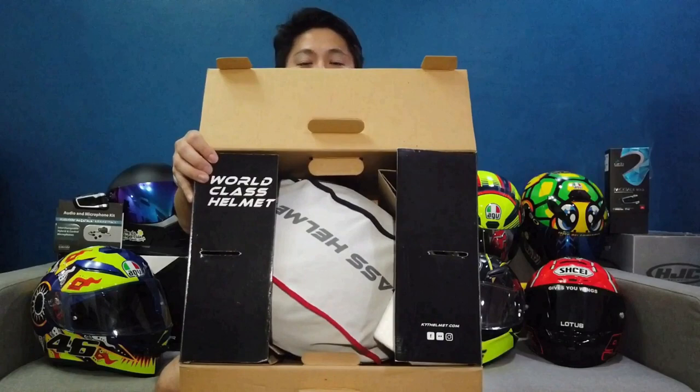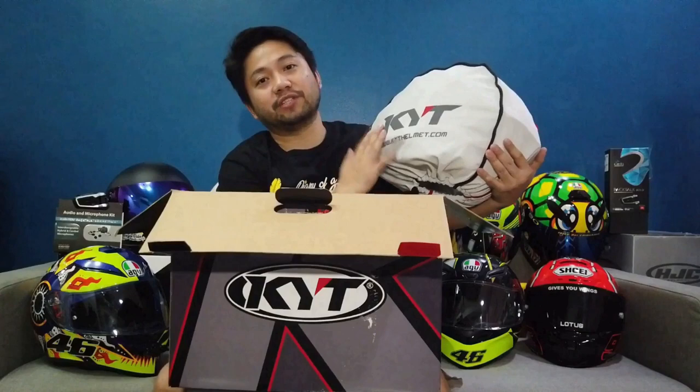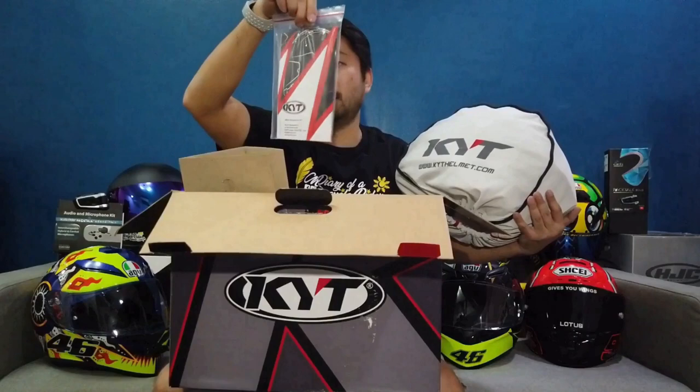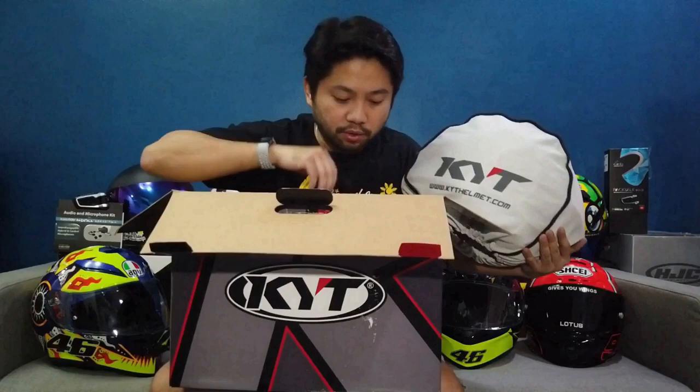It says here: World Class Helmet. Inside there are two cardboard layers and styro. It has a nice smell. KYT Helmets — you can visit KYTHelmets.com to know more about this awesome helmet. There are also manuals, and I'm hoping there's a sticker inside. There is — two pieces. And over here they have styro. That's what came with it — World Class Helmets. There's only a helmet inside.